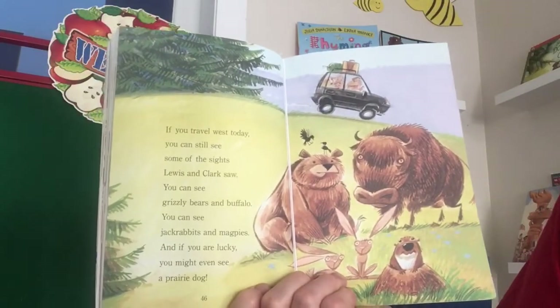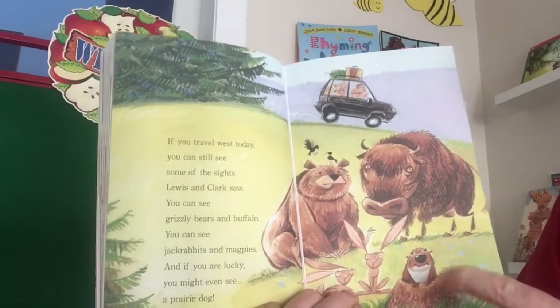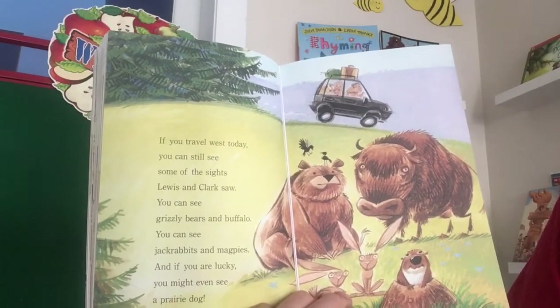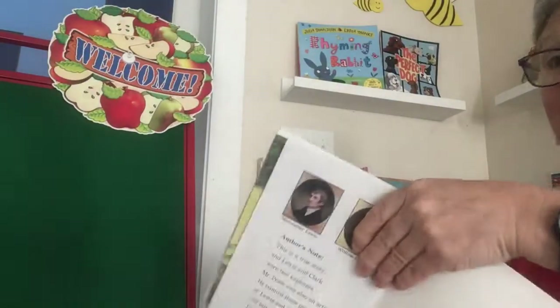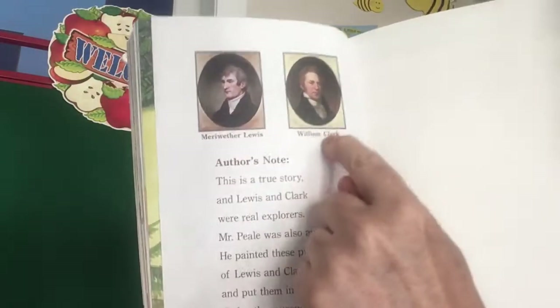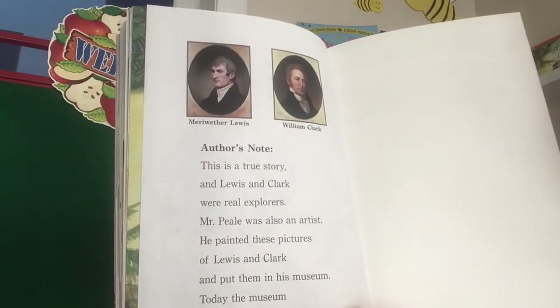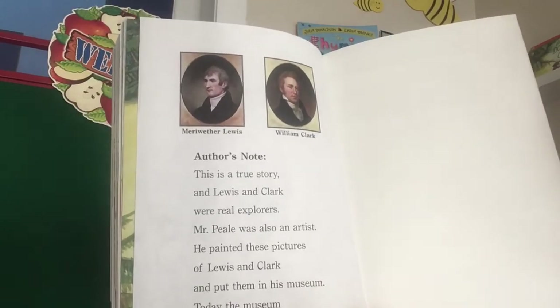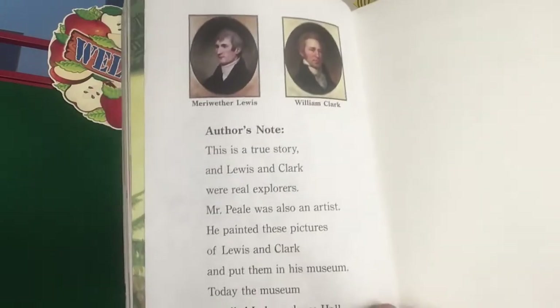If you travel West today, you can still see some of the sights Lewis and Clark saw — grizzly bears and buffalo, jackrabbits and magpies. And if you are lucky, you might even see a prairie dog. There are also some interesting facts in the back of the book. There are the real painted portraits of Meriwether Lewis and William Clark. This is a true story. Mr. Peel was also an artist who painted pictures of Lewis and Clark and put them in his museum. Today, the museum is called Independence Hall.